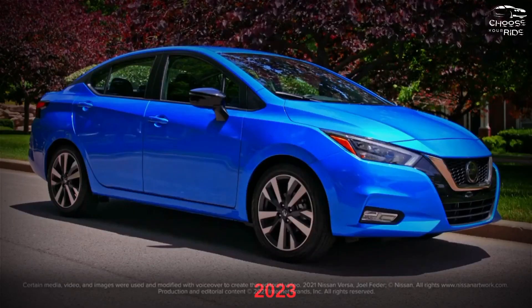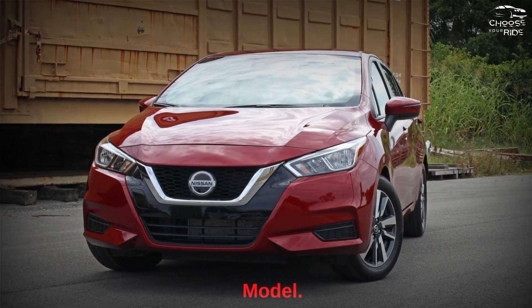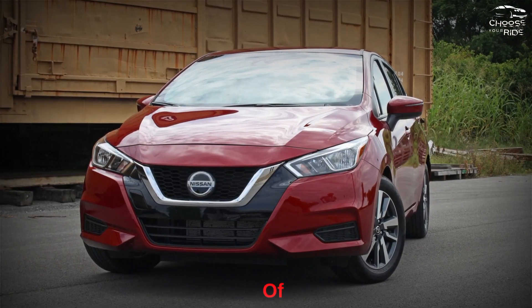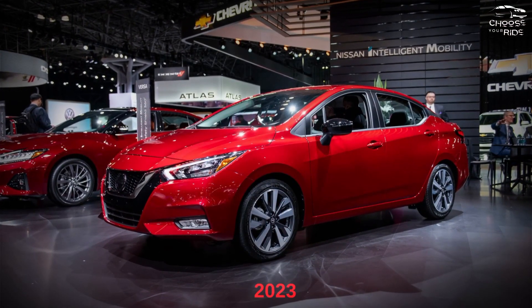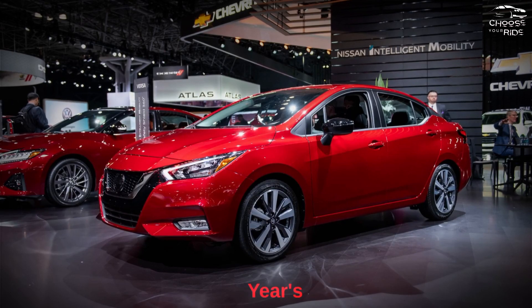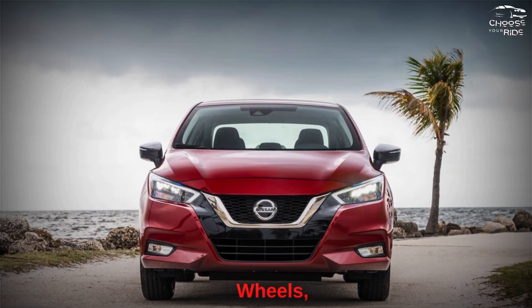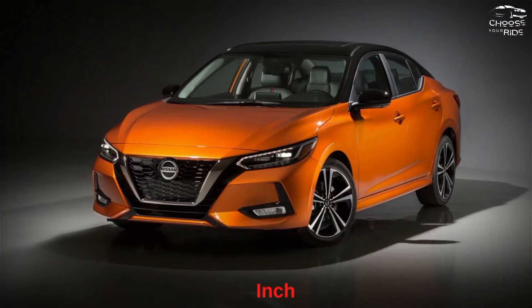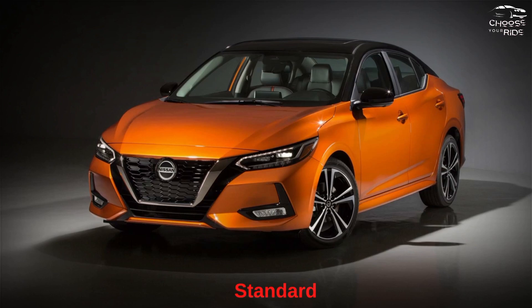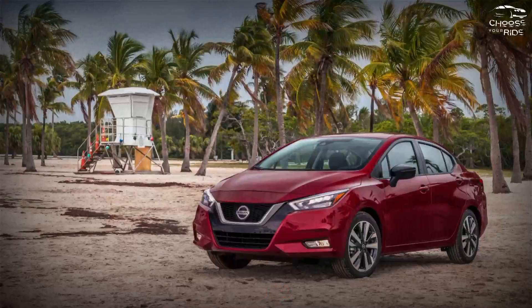The 2023 Nissan Versa is a solid buy, as long as you skip the entry-level model. Nissan packs a lot of features into a small package. While pricing for 2023 has yet to be announced, last year's model started just south of $17,000 and included 15-inch alloy wheels, driver assistance technology, power windows and locks, and a 7.0-inch touchscreen. This standard feature set, combined with a sensible touchscreen, earns it a size 7 on the TCC value scale.